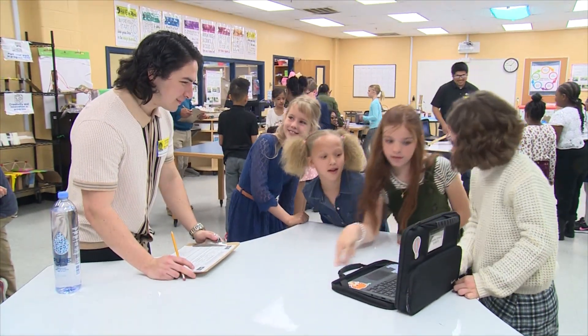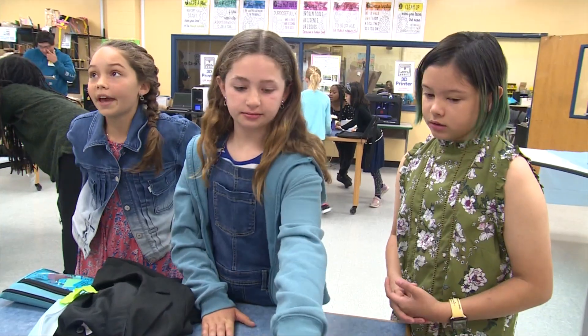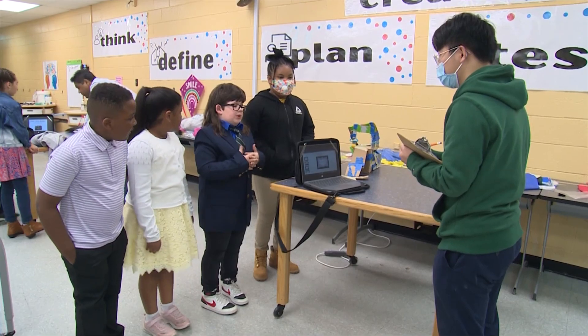Teams of students enjoyed talking with the impressed judges about their bridge designs and did a great job answering some tough questions. We really got to know the judge and he was really nice and he said our bridge that we made was really strong.